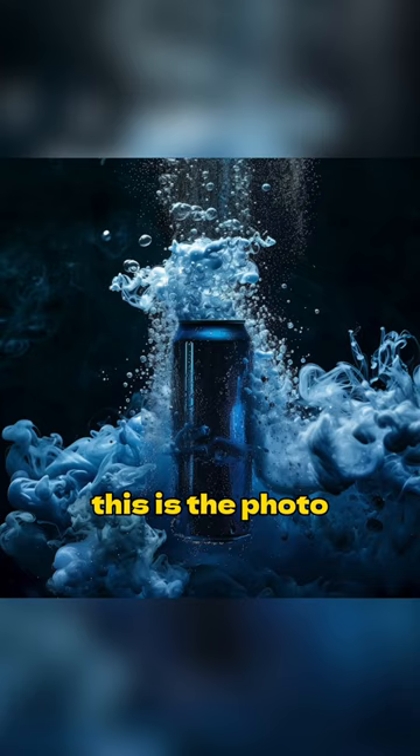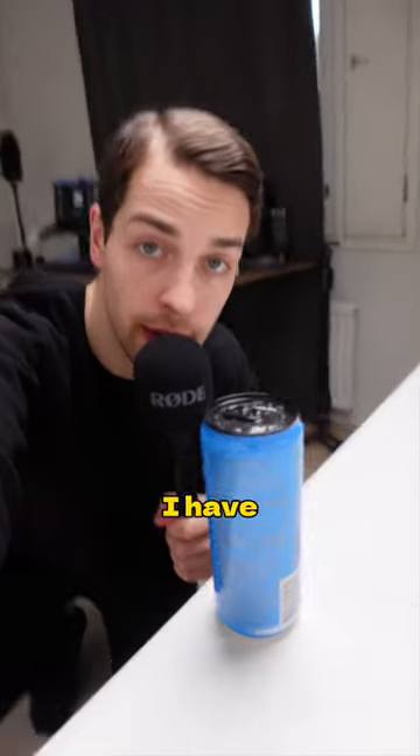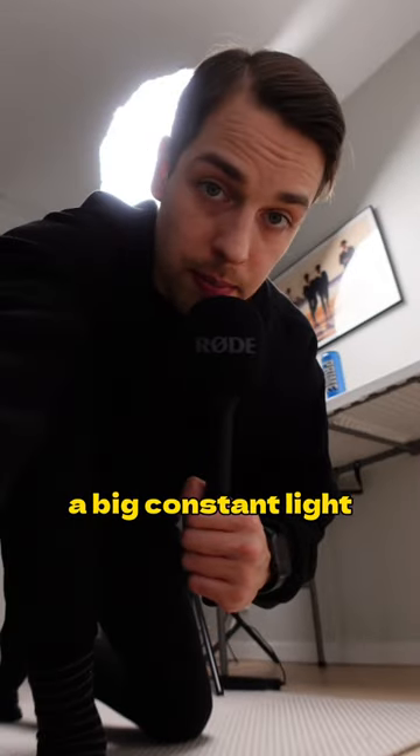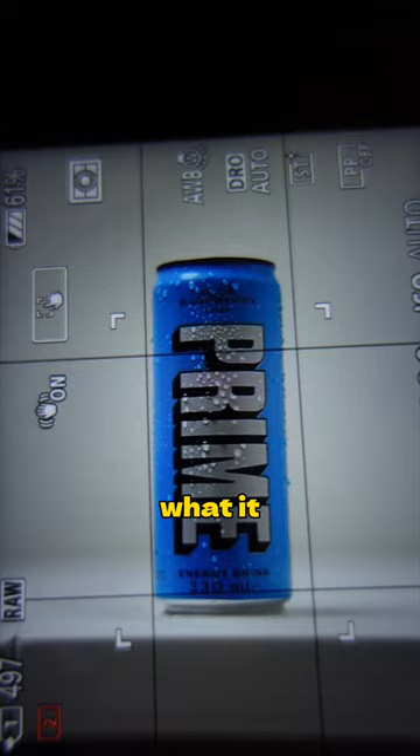This is the photo I generated. Now we simply have to place the Prime bottle inside of this photo. I have the Prime bottle right here on the table, and to match the lighting we have a big constant light that's going to simulate the sun.